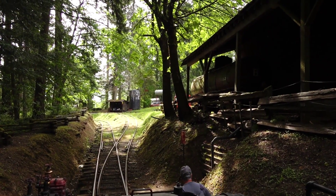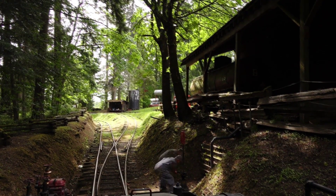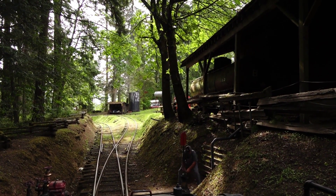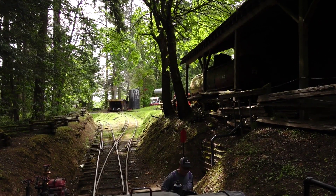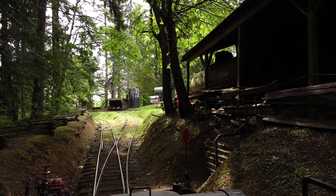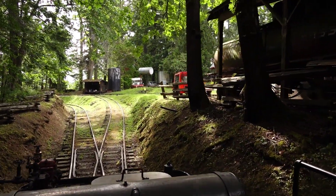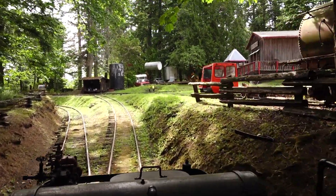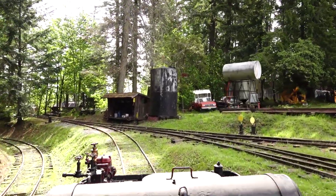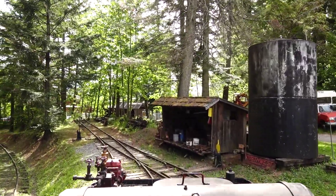And here we are beside the shop. Fred is going to line the switch for the switchback track, and we're going to go up there as we head to the shop. The switchback track averages 6.5% grade, and at its steepest it's 9%.